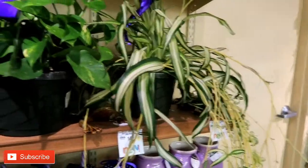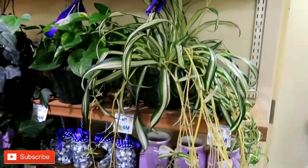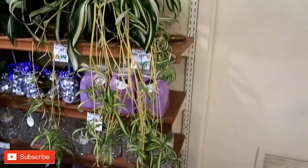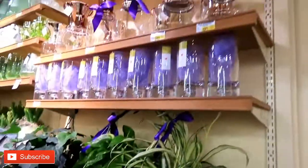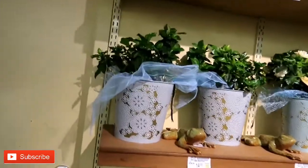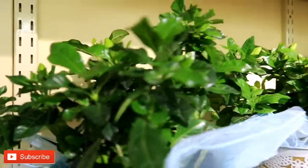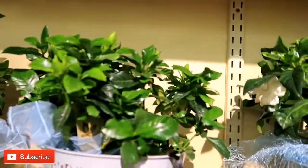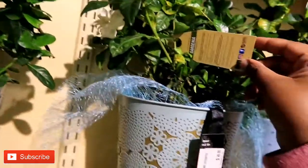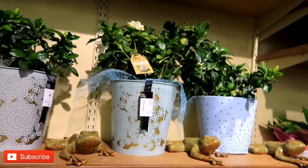Look at the pothos, look at the spider plant. Check out, they have the blue — look at this here. I'm not sure what that is, it really doesn't say what that is, but it's beautiful.